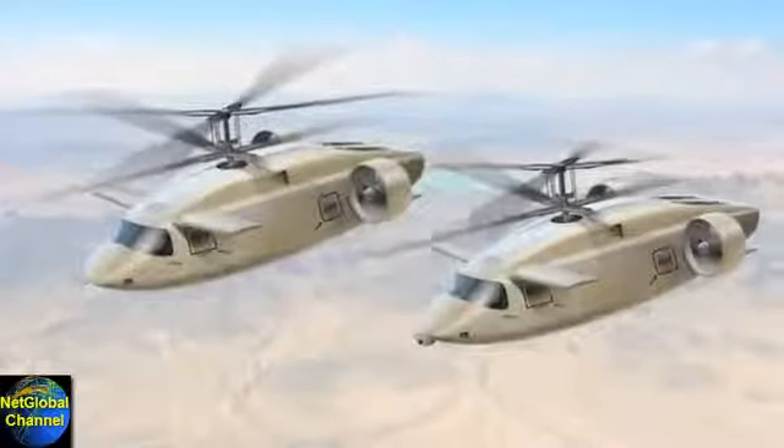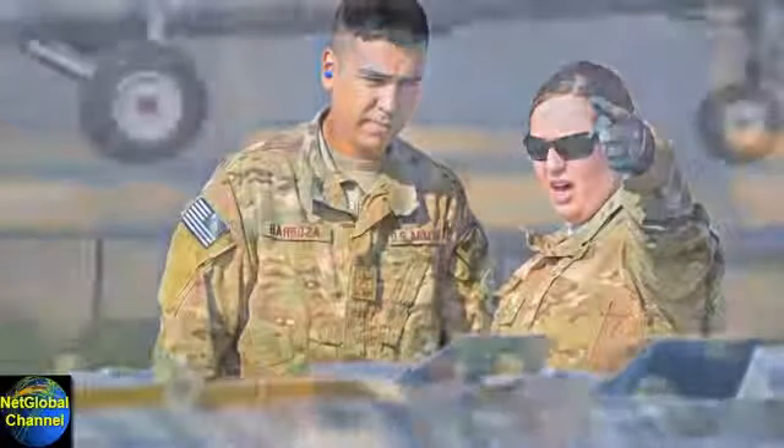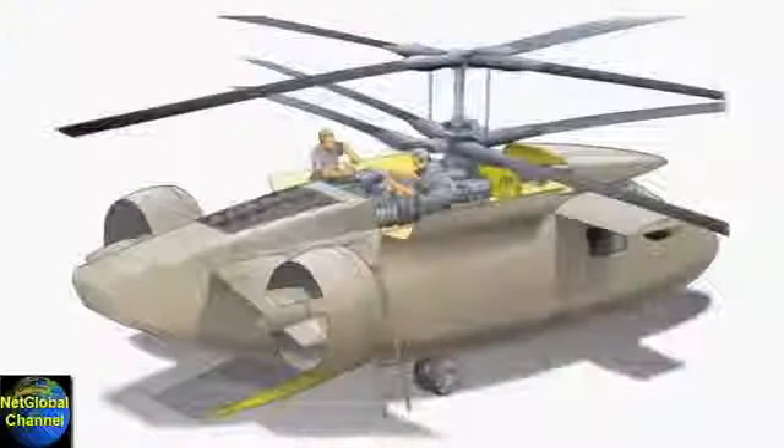Utility and attack versions shared over 90% common parts, cured the headaches of logistics, and made the supply demands of maintenance a low-impact effort.